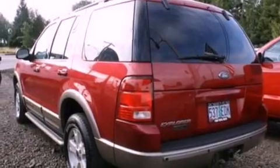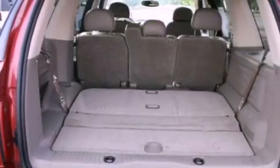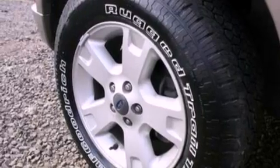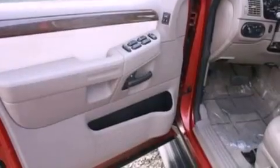Its top features include power-adjustable driver pedals, memory seat controls, cruise control, a 7-speaker audio system, leather seats, a double wishbone independent front suspension, 17-inch wheels, dusk-sensing headlights, heated front seats, and roof rails.